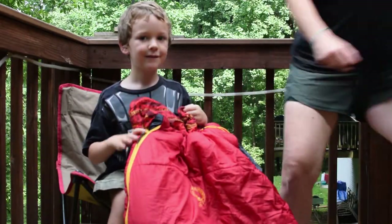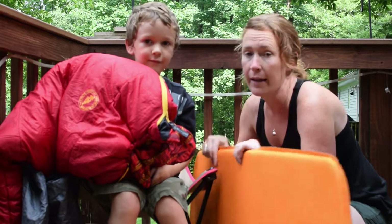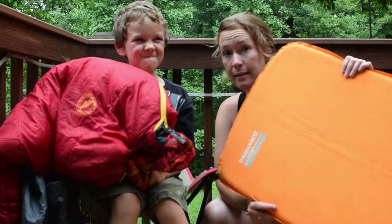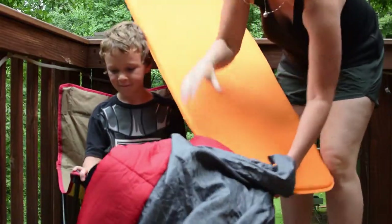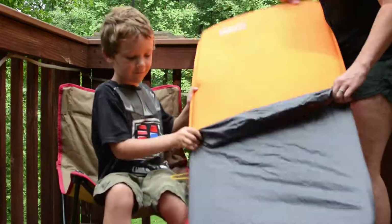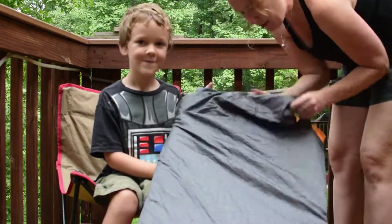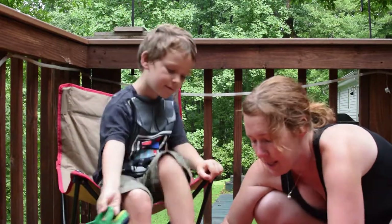Now we're going to show you how it works. The Big Agnes Little Red requires a 48-inch pad. We have a Therm-a-Rest closed cell self-inflating pad — not the Big Agnes inflatable pad, but this one works just fine too. Thomas steps into the pad sleeve in the back. You can also stuff it in uninflated because there's a little hole for the nozzle to come out — flip it over the top, drop it on the ground, and ta-da, we are ready to roll.